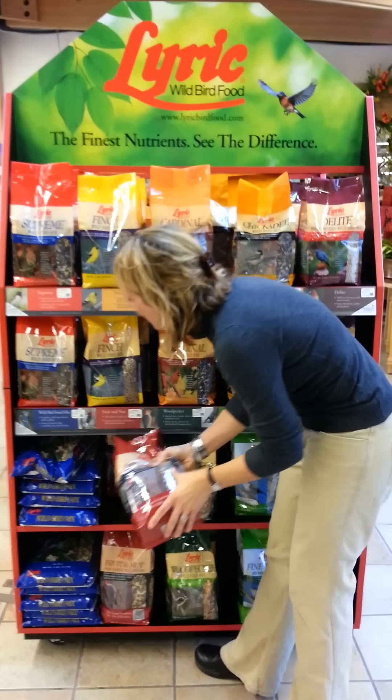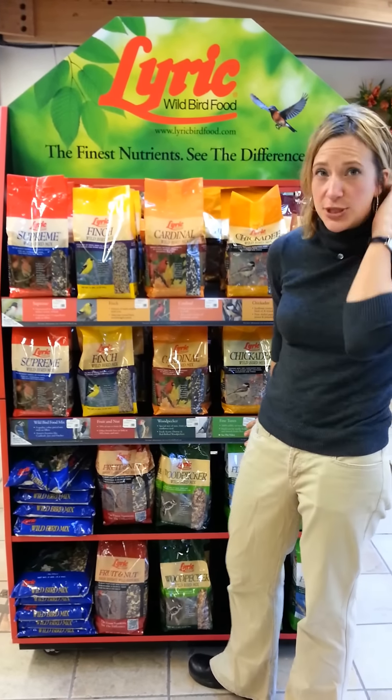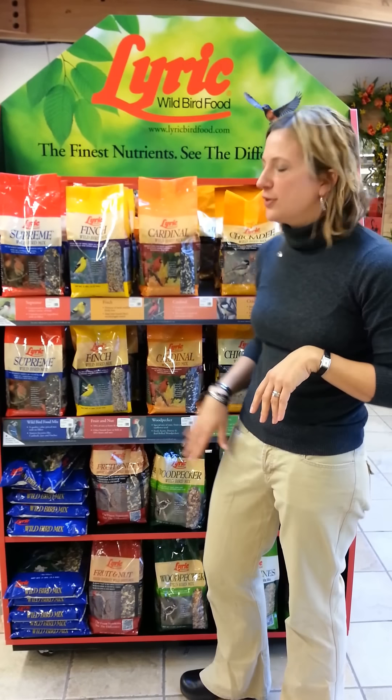So come on in and check it out. There's a wild bird mix, the fruit and nut, and fine tunes which is great for songbirds and also for woodpeckers, so you can do a little bit of variety for your birds.